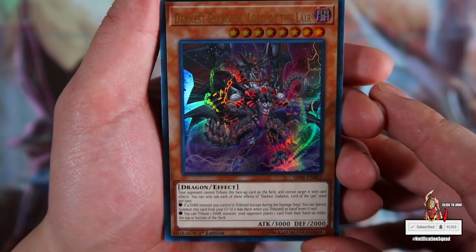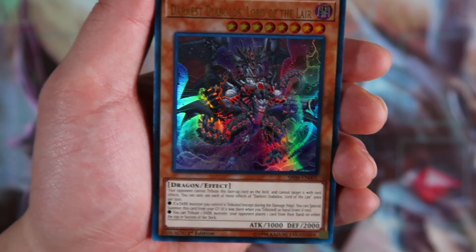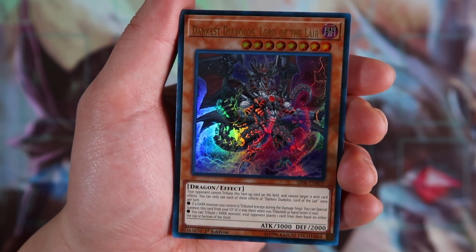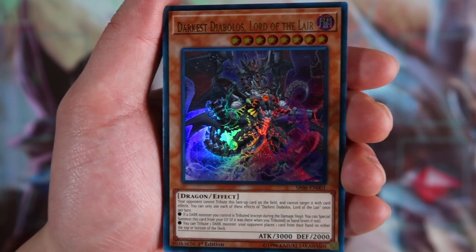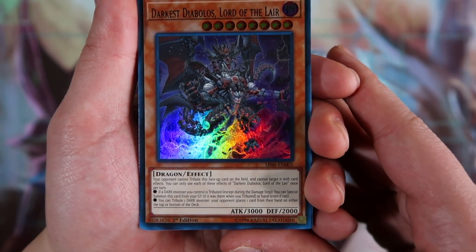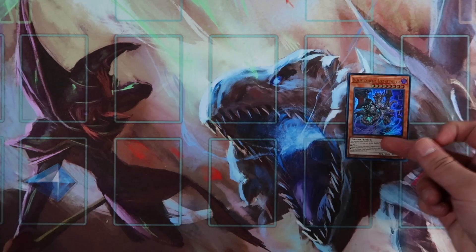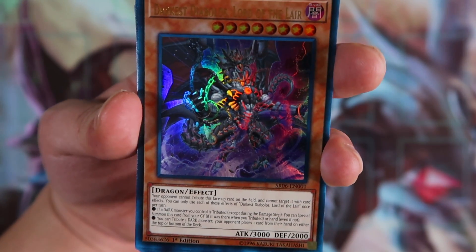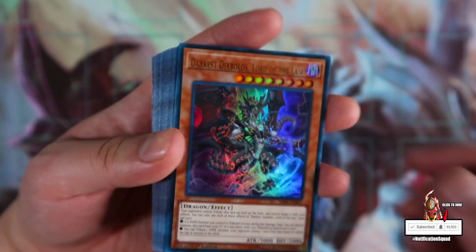Darkest Diablos himself — your opponent cannot tribute his face-up cards on the field and cannot target this card with card effects. So basically your opponent cannot Kaiju it, and in a mirror match your opponent cannot tribute this card to activate effects because of the field spell. You can only use each of these effects of Darkest Diablos, Lord of Lair once per turn. If a dark monster you control is tributed except during the damage step, you can special summon this card from your graveyard or hand. Note: you can't have Darkest Diablos on field, tribute it for a virus, and then special summon the same Darkest Diablos back. Also, you can tribute one dark monster and your opponent places one card from their hand on either the top or bottom of the deck. Darkest Diablos is definitely a three-of in the pure version.